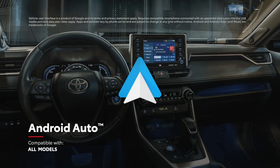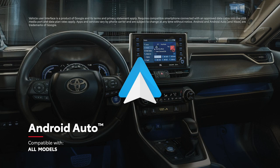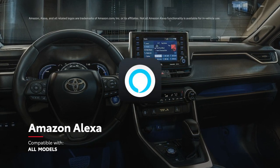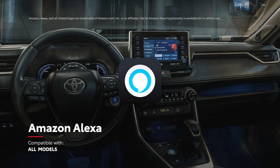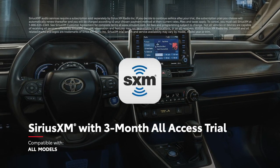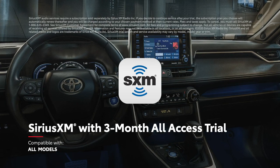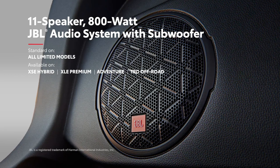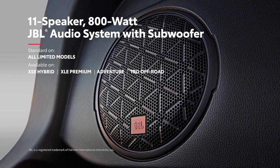In addition, Android Auto compatibility lets drivers connect mobile devices to access their favorite music and apps. Plus, Amazon Alexa virtual assistant functionality is offered on every model, as is a complimentary three-month all-access trial to SiriusXM. And when paired with the available JBL sound system, RAV4 is always prepared to soundtrack your next adventure.